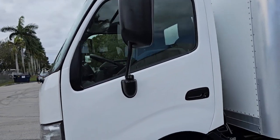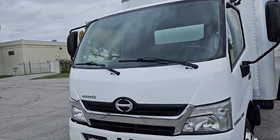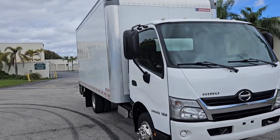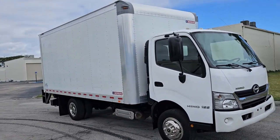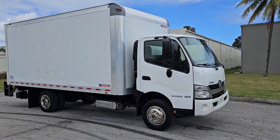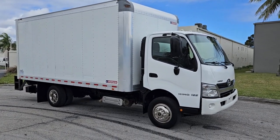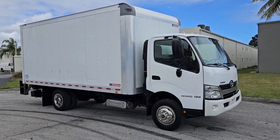That's pretty much our walk around on this 2019 Hino 155, 16-foot box with a really nice liftgate on it. Beautiful condition. Stay tuned — we're going to go ahead and take a look at the interior and then we'll take it for a quick test drive.